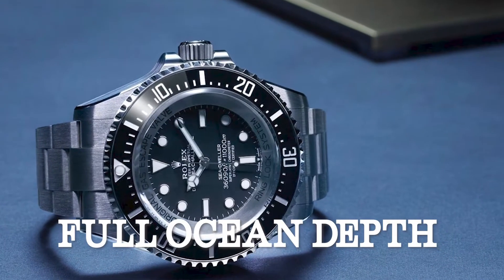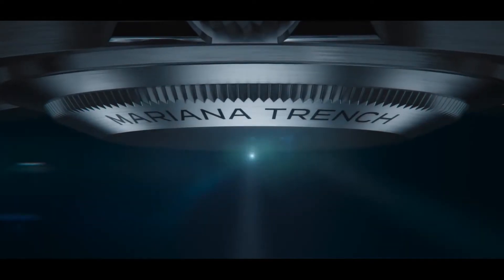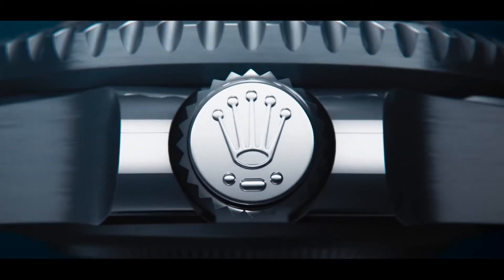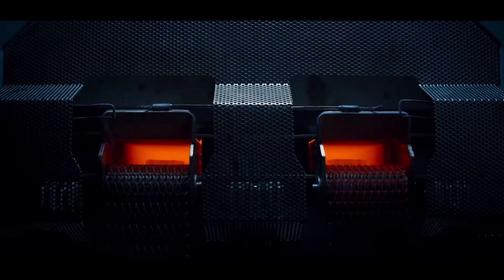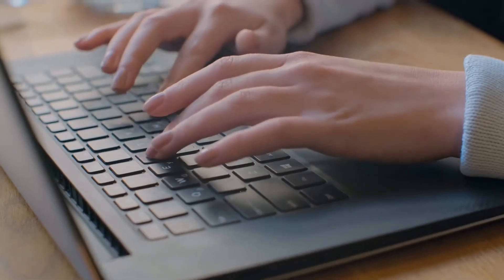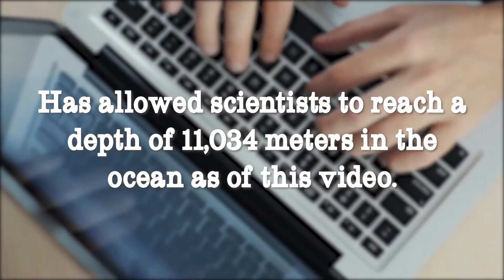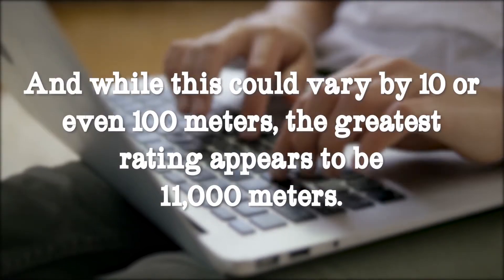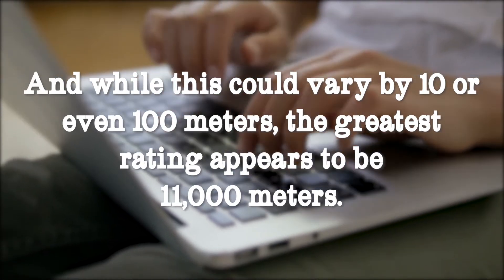The Rolex Sea-Dweller Deep Sea Challenge in titanium — Rolex has just released the Deep Sea Challenge Sea-Dweller as part of the ongoing depth measuring competition. This dive watch is extremely technological and sets many records. The Mariana Trench has allowed scientists to reach a depth of 11,034 meters in the ocean, and while this could vary by 10 or even 100 meters, the greatest known depth rating appears to be 11,000 meters.